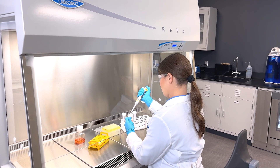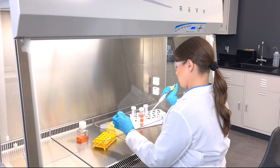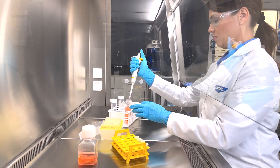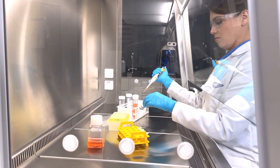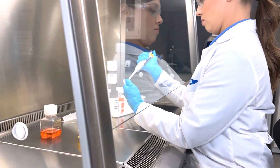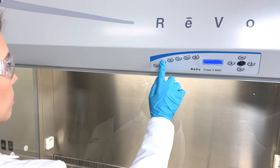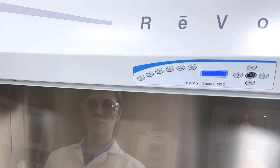Advanced blower technology keeps noise output as low as 43 dB, one of the quietest cabinets in the world. Ultra-low energy consumption during regular operation makes REVO cabinets some of the most efficient in the world. And NightSmart offers an even lower energy standby mode.